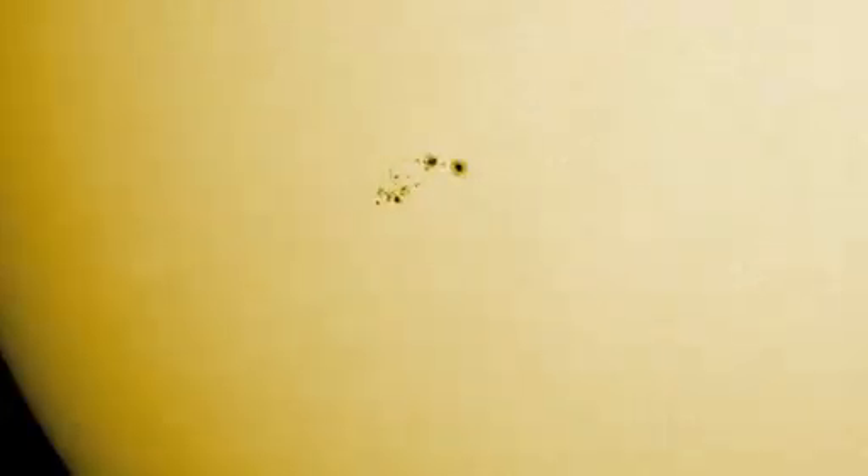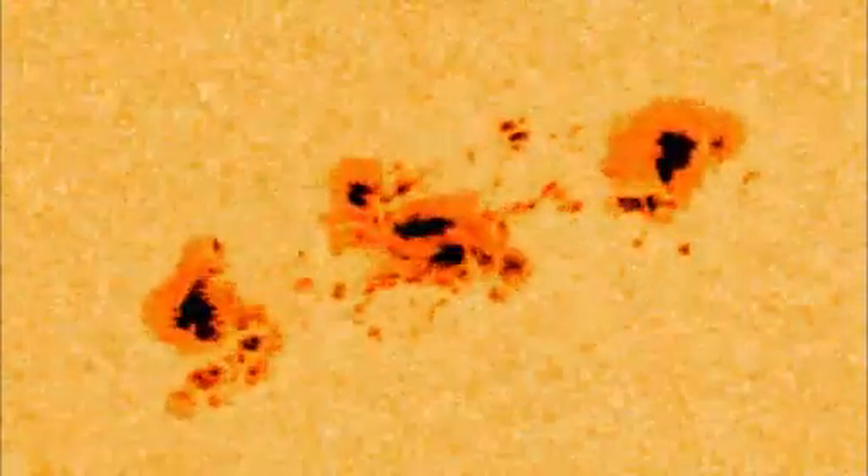Which brings us to the visible surface itself — the photosphere. This layer often appears smooth and calm, its only blemish the occasional sunspot. Only the dramatic increase in the number, size, and complexity of these spots would suggest any unrest beneath.